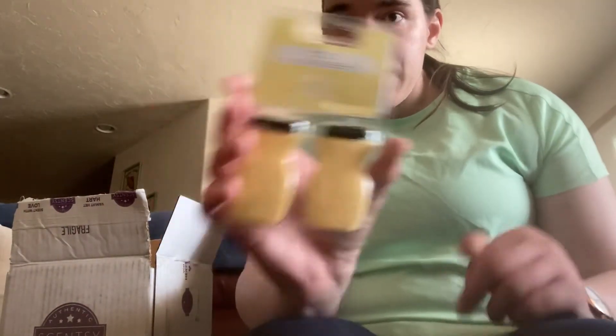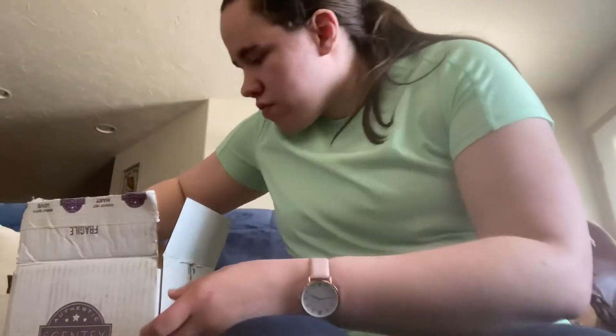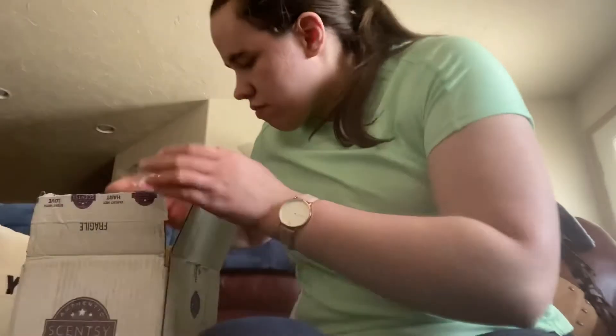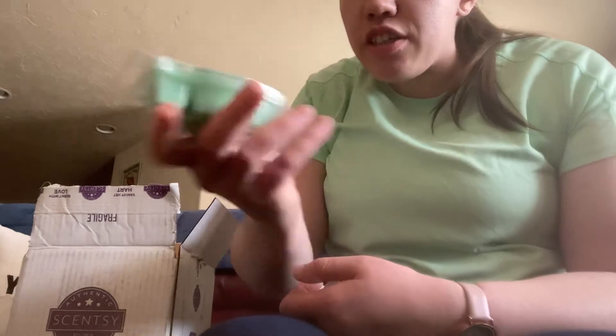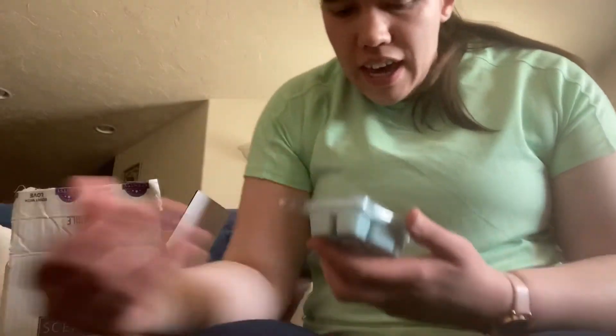I also got the Pina Colada Cha Cha car bar clips. And then I got some bars: two Sand Swept, two Mahalo Coconut, Make a Splash, two Hibiscus Pineapple, two Watermelon Tangerine, a Bonfire Beach, a Rainbow Sherbet, and a Sand Swept.